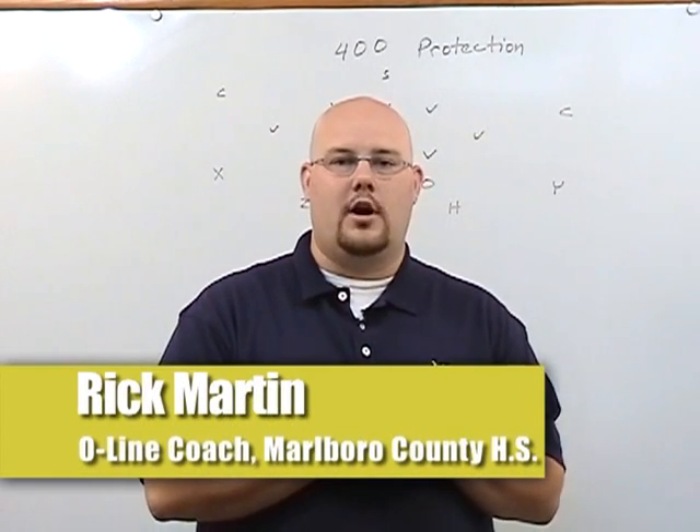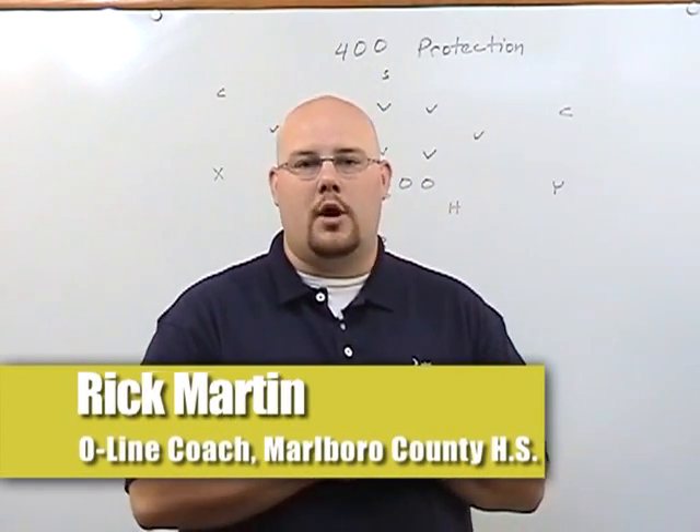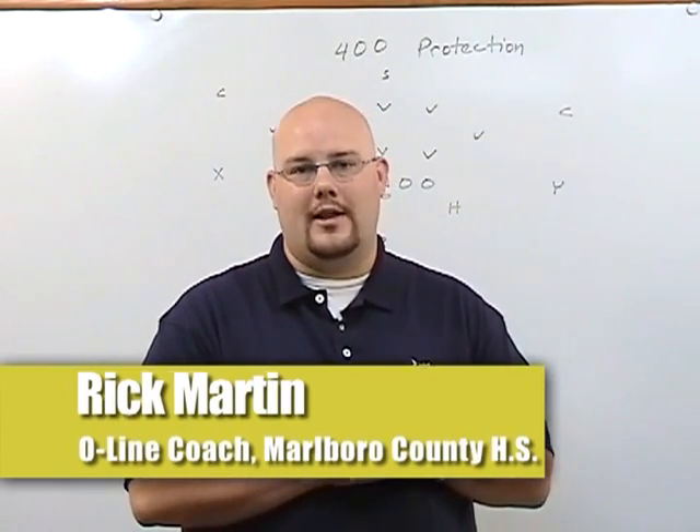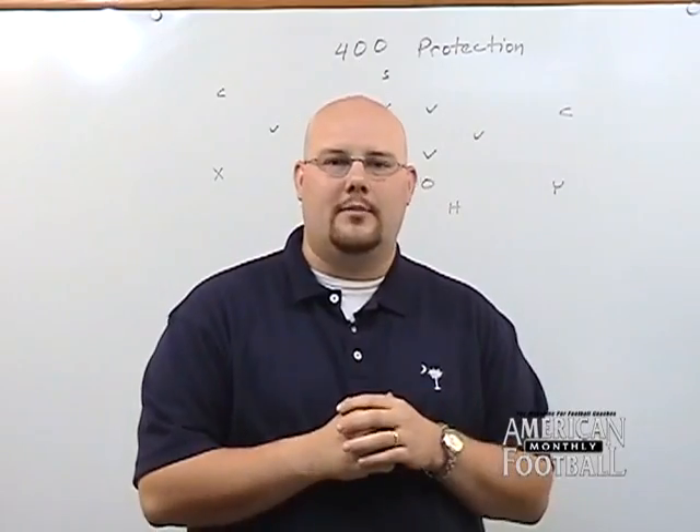Welcome back to the Double Slot Option Offensive Video Series. I'm Rick Martin, Offensive Line Coach at Marlboro County High School in South Carolina. Over the past three years or so, I've been developing this Double Slot Option Offense.